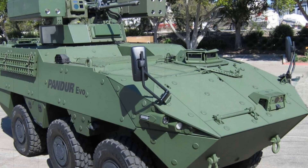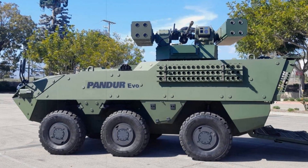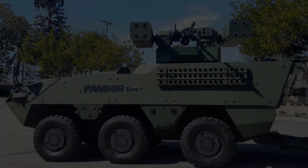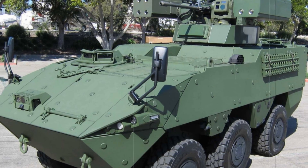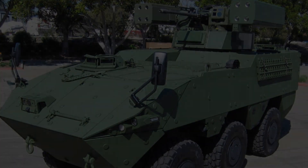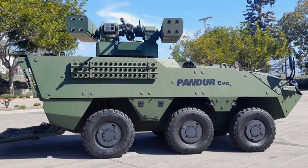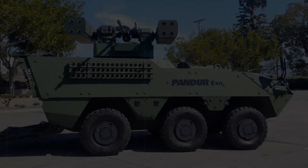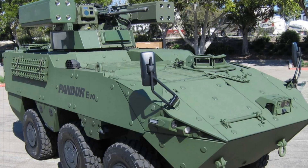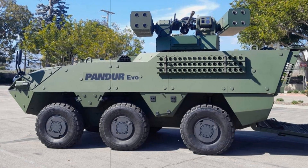The RIWP turret plays a critical role in enhancing the PANDER-SHORAD's air defense capabilities. MOG's modular turret system is designed for versatility, capable of integrating a wide range of weapon systems, including the XM914 30mm cannon, Stinger and Hellfire missiles, and counter-unmanned aerial system technologies. This flexibility allows the PANDER-SHORAD to address various threats, from drones to traditional aircraft. One of the key features of the RIWP system is its rapid reconfigurability — with over 85% of its components shared across different configurations, the turret can be quickly adapted in the field to meet evolving mission requirements.